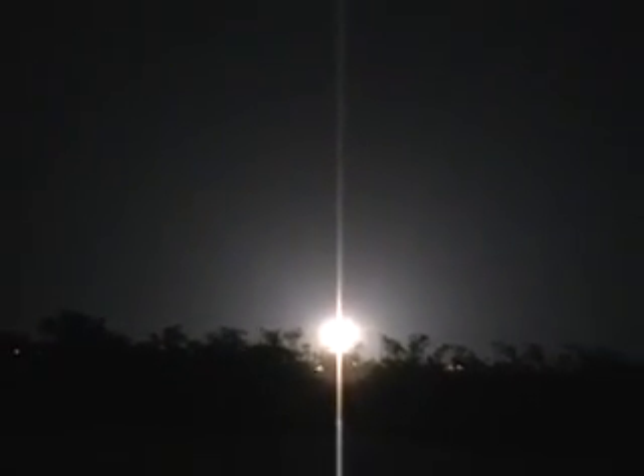9, 8, 7, 6, 5, 4. Go for main engine start. 3, 2, 1. Zero, and liftoff as the Delta II rocket with STEREO, giving us a three-dimensional look at the physics of our sun.